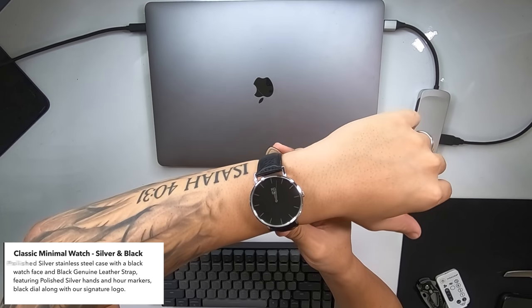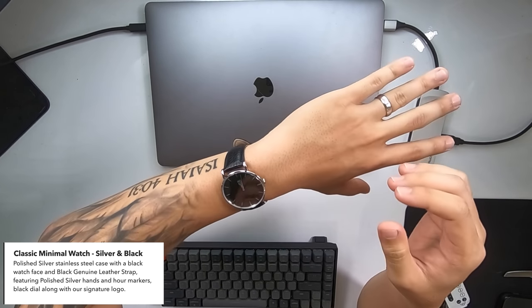Before we get into this box, I want to give a huge shout-out to the sponsor of today's episode — Rose Gold and Black. Rose Gold and Black is a premier minimalistic jewelry company that I've been using for a very long time; literally almost all of my jewelry is from them. They're continuing to expand their inventory into different sectors of jewelry and fashion, and one of the things they just recently got is this very nice minimal watch I'll show you under the overhead cam. It has a really clean aesthetic.